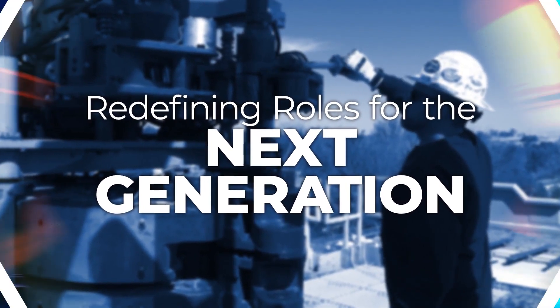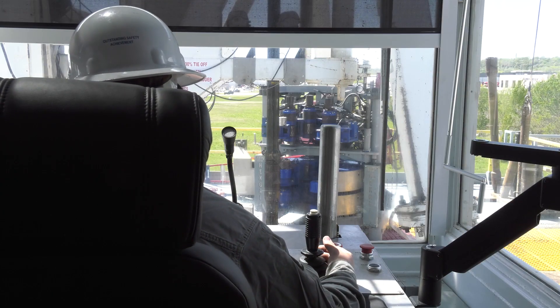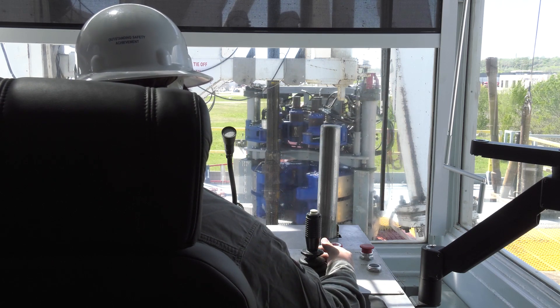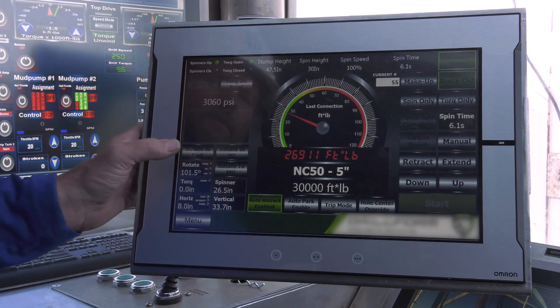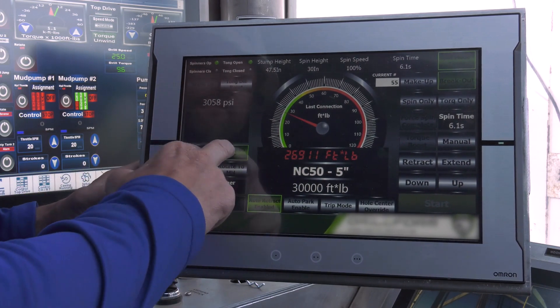We're going to need the same crew complement that we have today with this automation package. What will change is some of the work that they do — and what we're doing is staying relevant with the times. Our new employee base is accustomed to working with technology, so this will resonate with them. The way the technology is operated, controlled, and run is more in line with what they've grown up with.